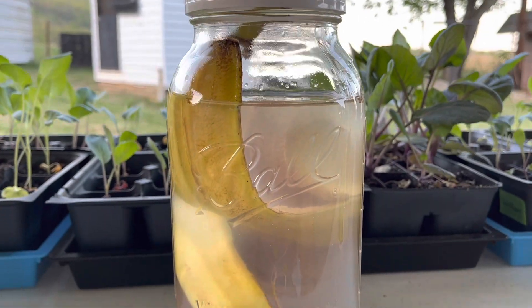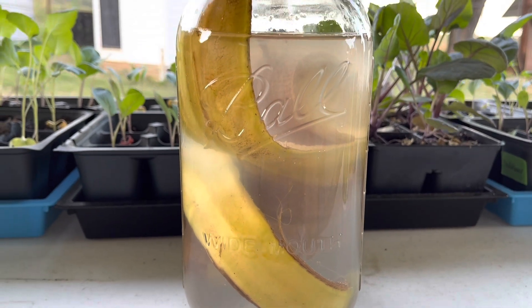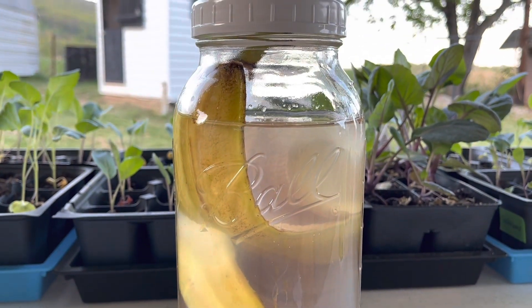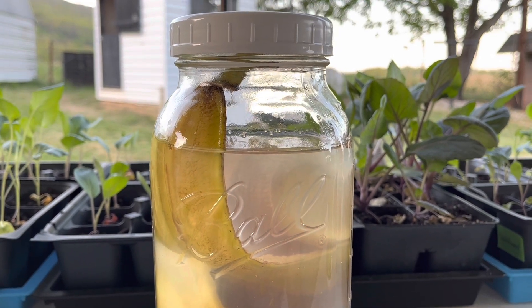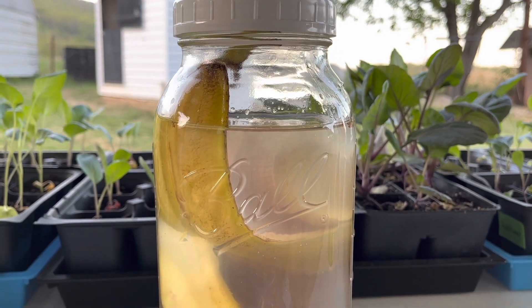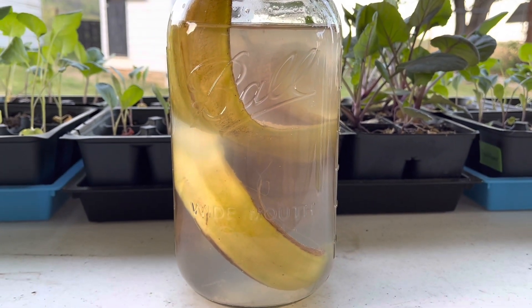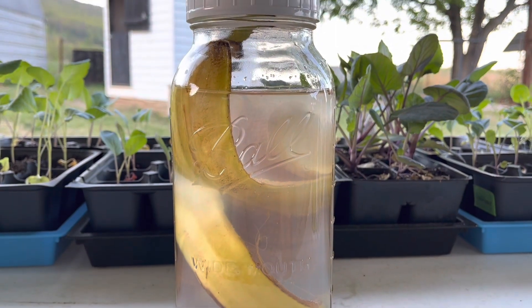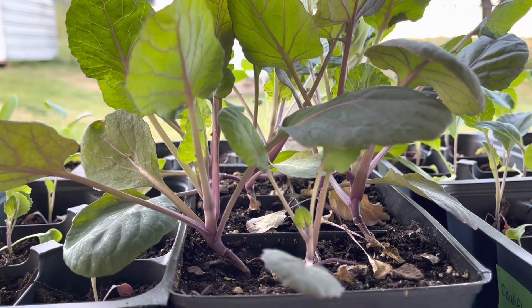I'm letting this tea brew outside for several days. The bananas are turning kind of brownish — that is fine, it does not smell. I have it in a jar with a lid. In a few days I'm going to strain the liquid, put the peels in my compost bin, and pour the liquid onto my seedlings. This tea promotes leaf growth and strong stems.